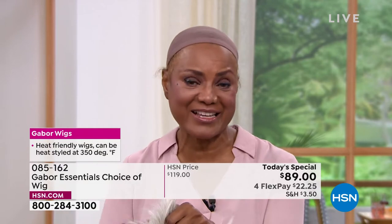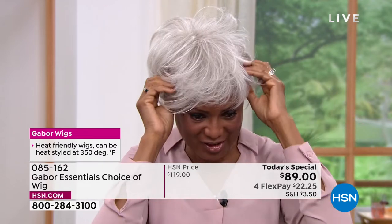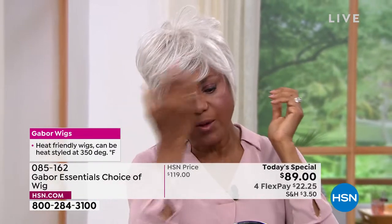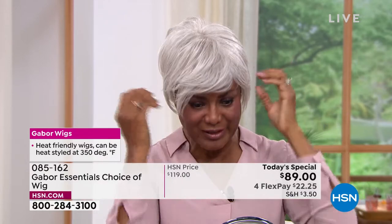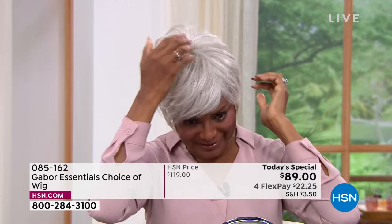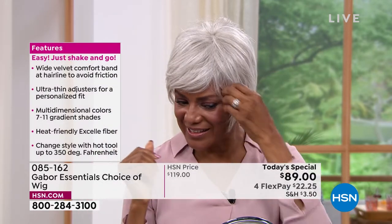I'm just going to shake that out and show you the light gray, because the one I just had on was a dark brown. Just to show you how versatile it is — I can just change my color according to what I'm doing, where I want to go, what I'm playing. Whether I'm playing a teacher or a doctor, a lawyer, a patient. As a model, you can change your look completely.